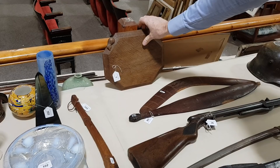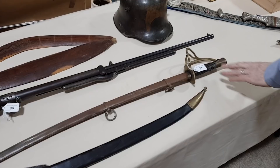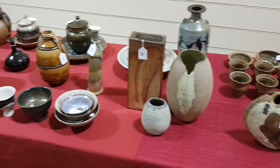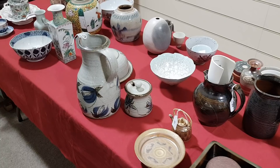Swords and military items. And lots of studio pottery as well, as you can see down the table here. This is all from one house. So there's David Leach, included in that lot. Troika vase there, which is a nice large size.